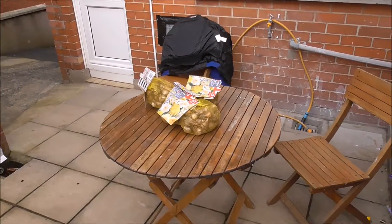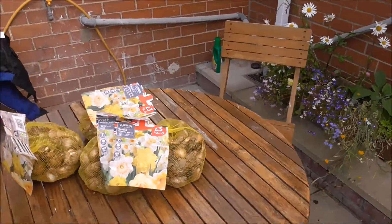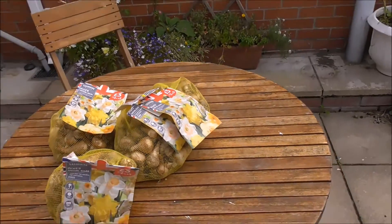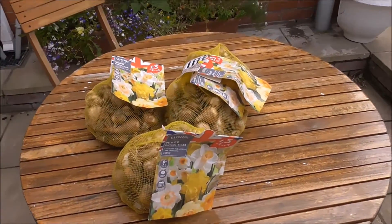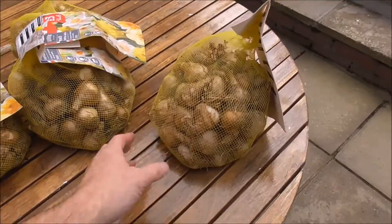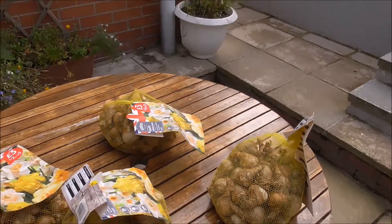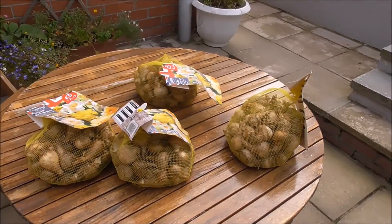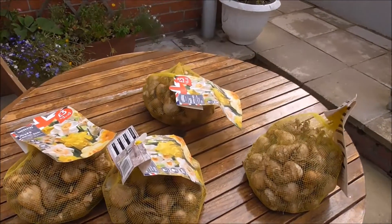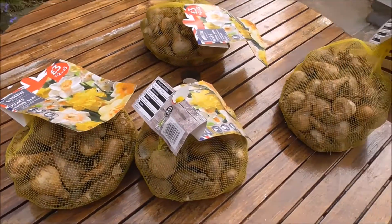Good morning — this is the time to get your bulbs in, your tulips and your daffodils. Get yourself down to somewhere like Tesco's; don't go to the garden center. Four bags — there's maybe 40 to 50 daffs in each bag — four bags for a tenner, or individually the bags are three quid. You couldn't beat that.